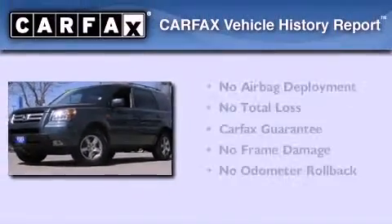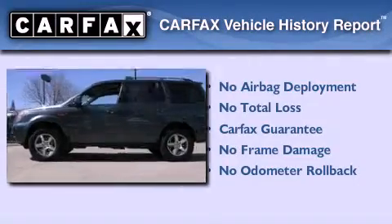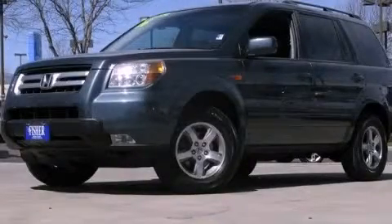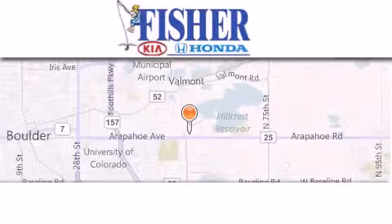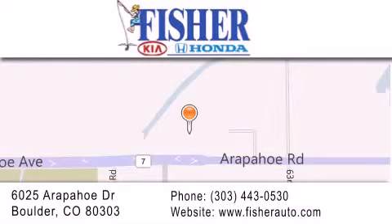Not to mention that this Honda qualifies for the Carfax Buy-Back Guarantee. Please call us today for more information on this great vehicle. Fisher Auto is located at 6025 Arapahoe Drive in Boulder. Our goal is to exceed all of your expectations to ensure that you'll return for future visits.